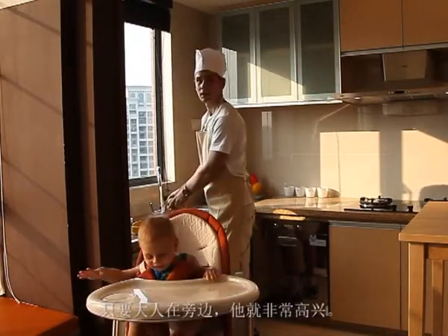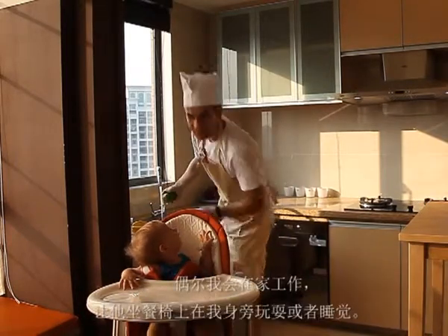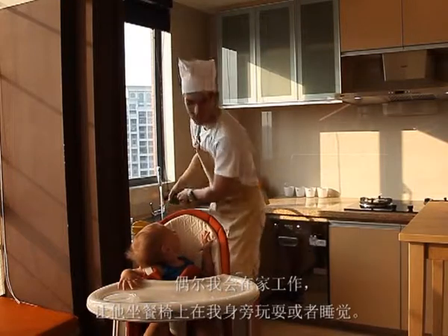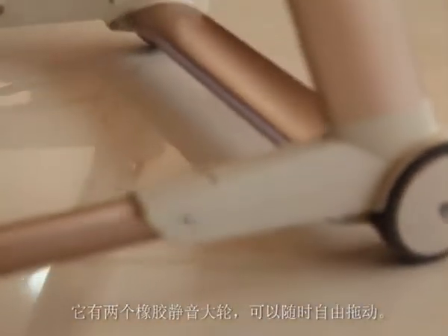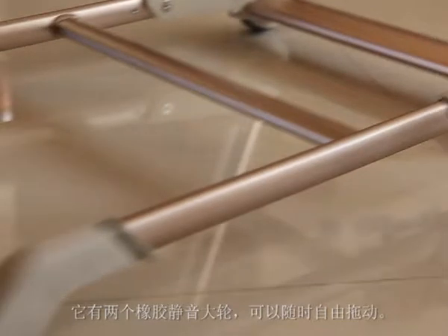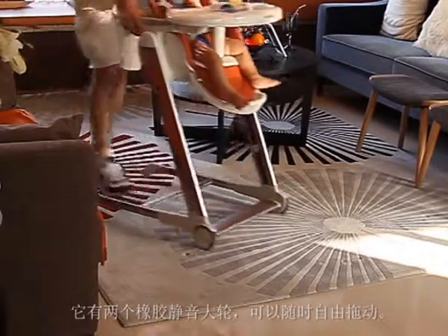Sometimes I walk around at home, and I can keep a close eye on my baby while he is sitting on the highchair. Using the wheels on the front legs and walking with the rear, the highchair moves around the home easily.